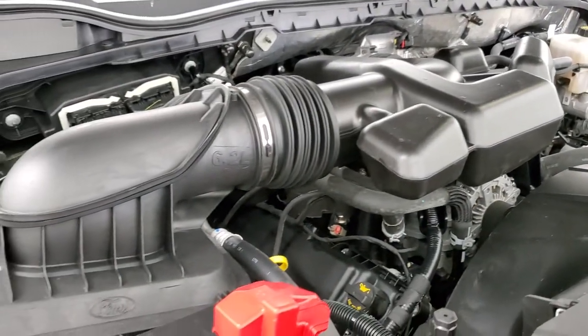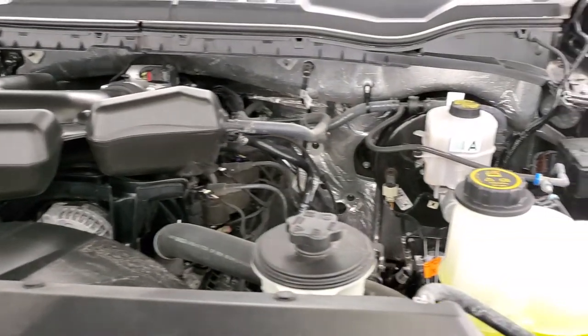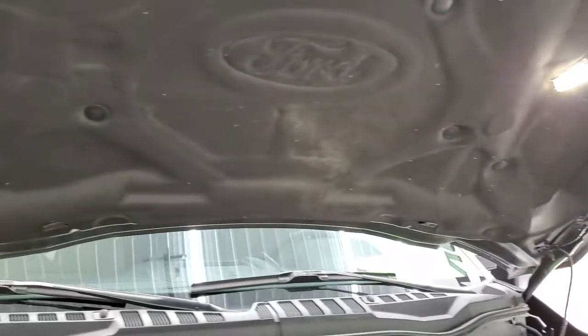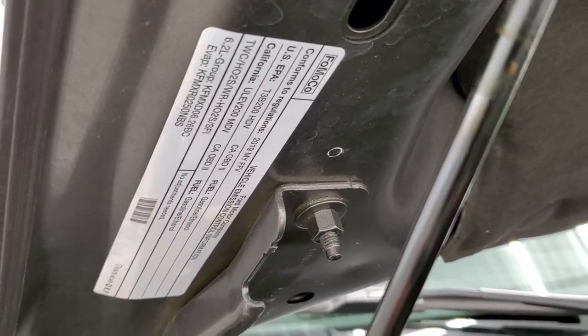Under the hood we have the 6.2 liter V8 engine. Engine bay is very clean and runs very smooth. Once again, this truck has been fully safetied and inspected by our service shop. It has a fresh oil and filter change, all the fluids have been checked and topped off, and this truck is 100% ready to go. There is your emissions sticker.